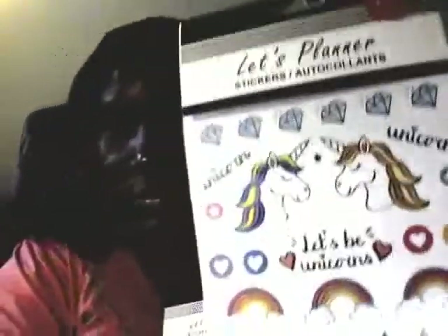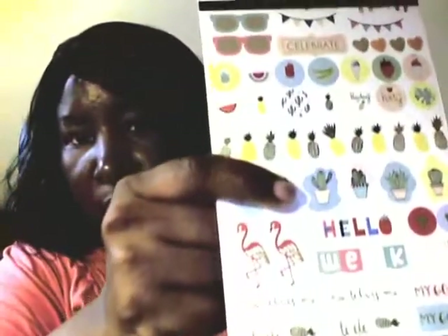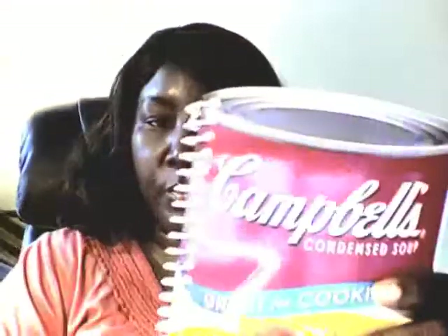I got the planners - it says planner stickers. I love these stickers to put in my planner. I got another book, this is Campbell - great for cooking. It has recipes in here, like meatloaf.